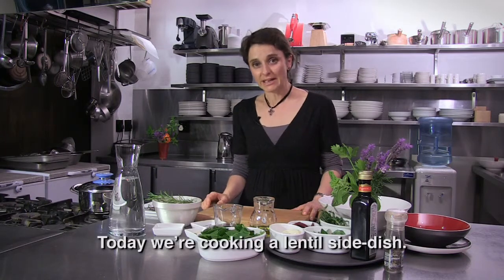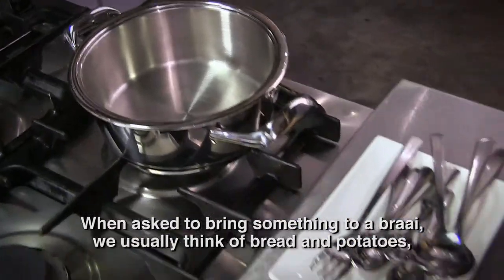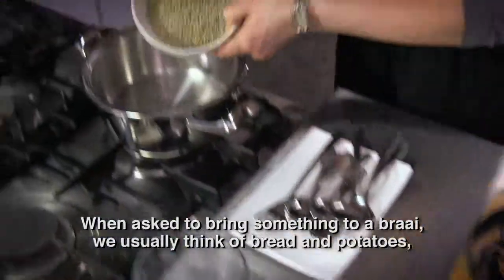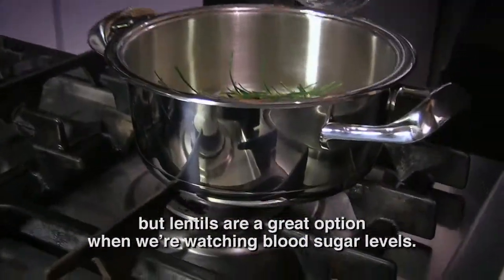Today we are making a lentil dish. It's a wonderful meal to bring together — bread and potatoes are a good feeling to eat, but this lentil dish is a wonderful element, especially when we look at our blood sugar.